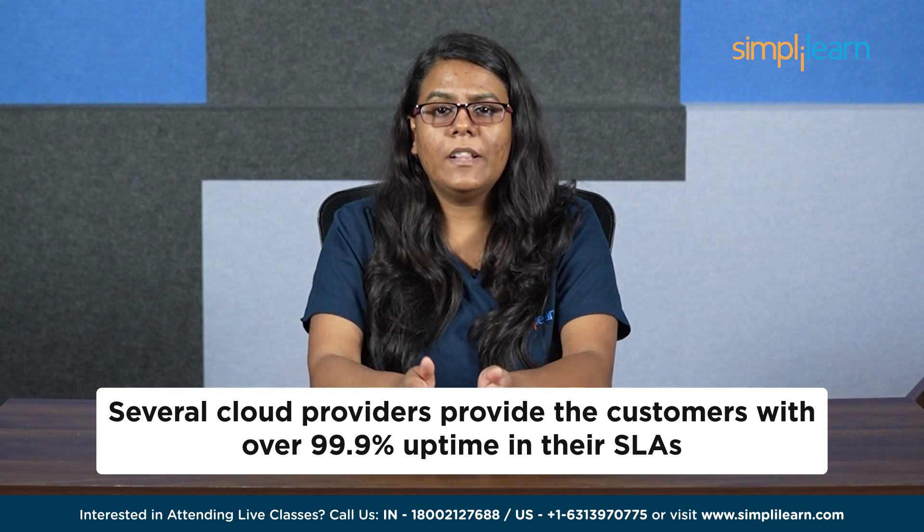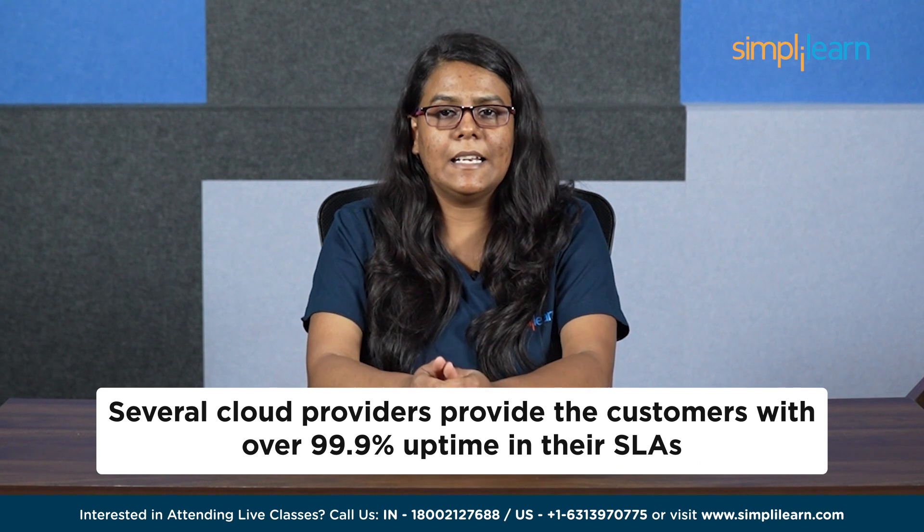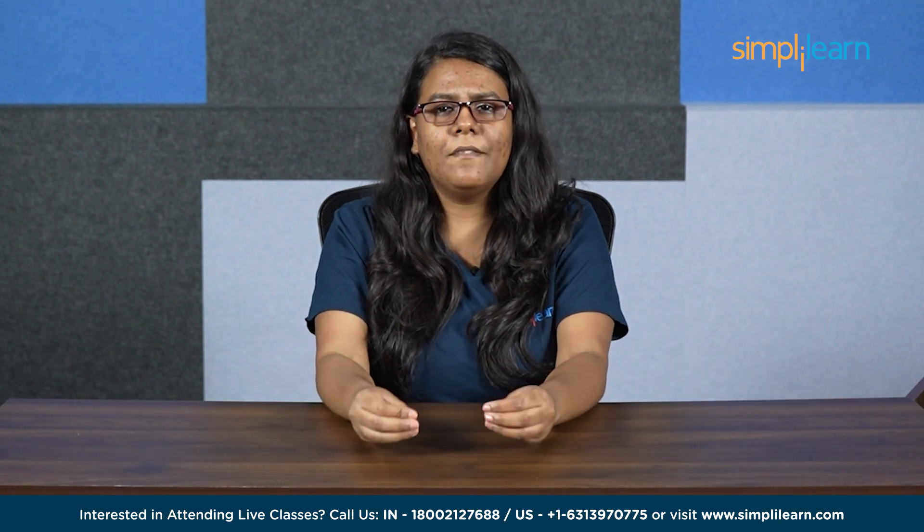Several cloud providers offer customers over 99.9% uptime in their SLAs, meaning they guarantee all services will be available 99.9% of the time. That's just as fascinating as it is mind-boggling.